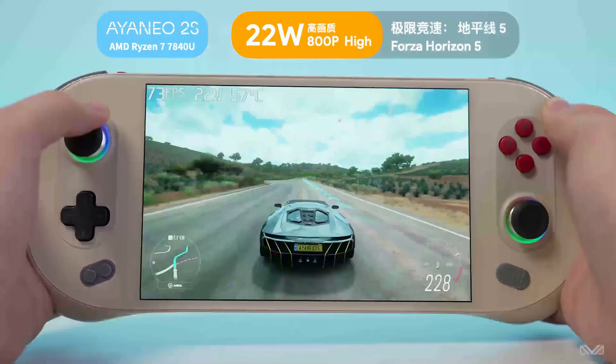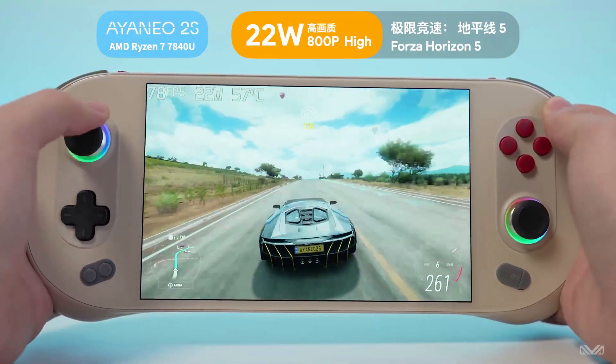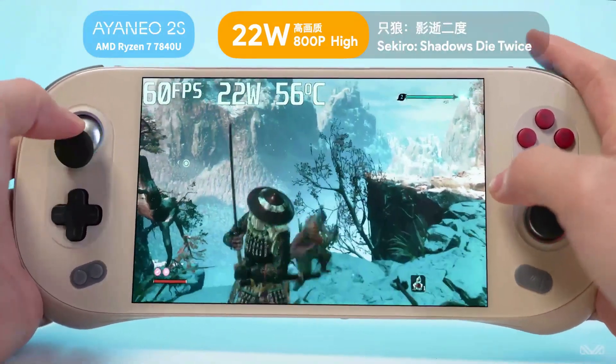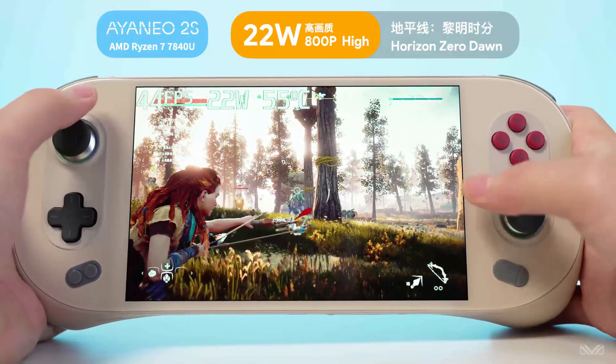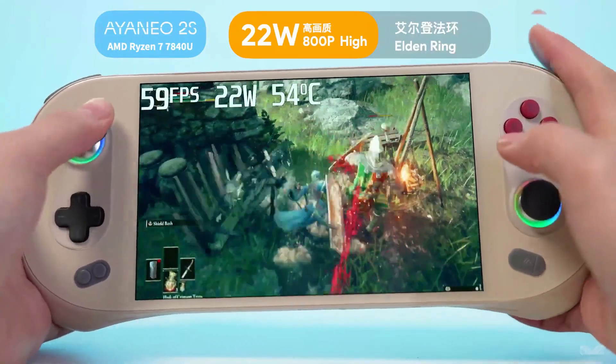The only problem is that every time an Aya Neo is released and does well in the market, another one is already on its way. The Aya Neo 2S is great, but they've already announced the Aya Neo Air 1S, which is also a 7840-based handheld but is much more compact and on the way.